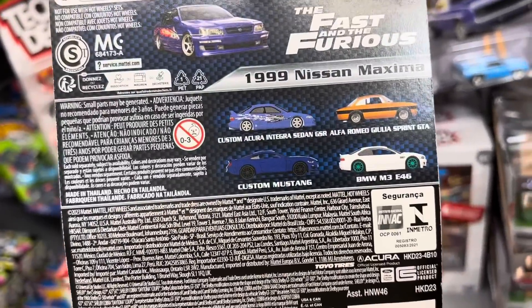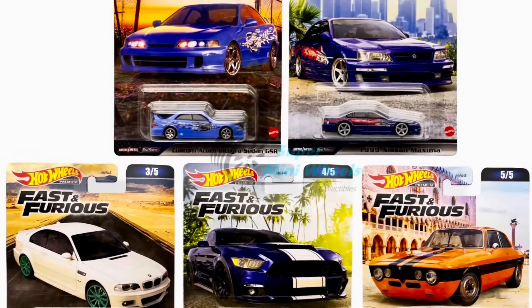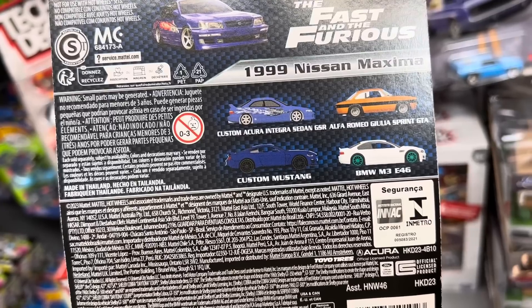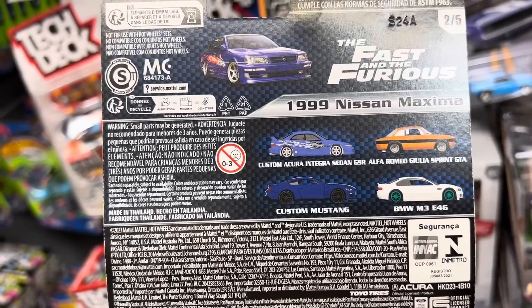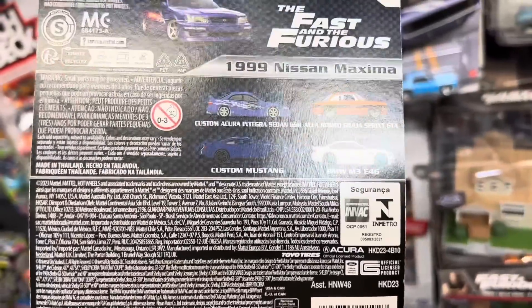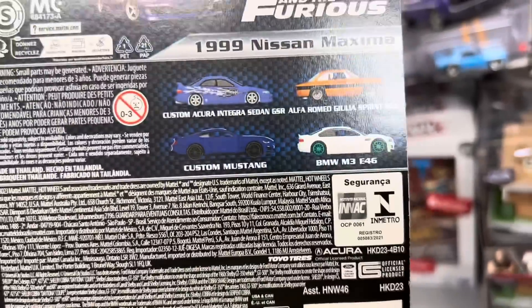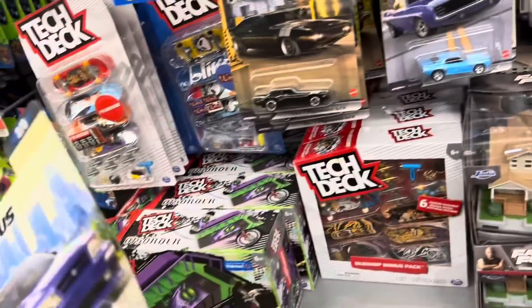Let's see what the other cars are here. Alfa Romeo, M3, Mustang, Acura Integra. Yeah, it's a pretty decent set. The M3 we've obviously seen before - even with that colored wheel, I have a couple of them already. Some of these cars we've already seen before, but we'll hang on to this.